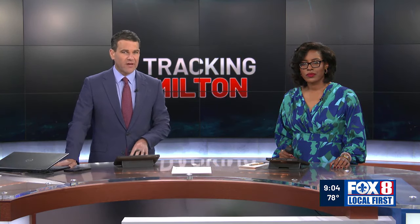Storm Milton closes in on the west coast of Florida. Louisiana natives who now live there share their plans to ride out the storm, and David Jones shows us the precautions they're taking.